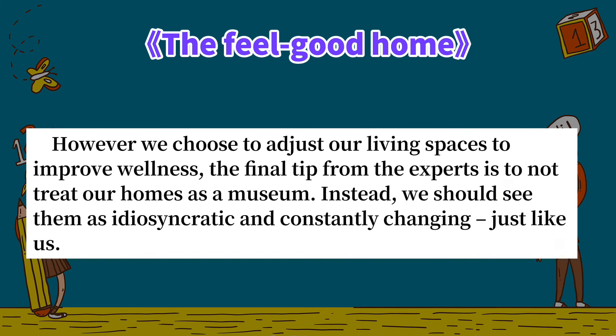However we choose to adjust our living spaces to improve wellness, the final tip from the experts is to not treat our homes as a museum. Instead, we should see them as idiosyncratic and constantly changing — just like us.